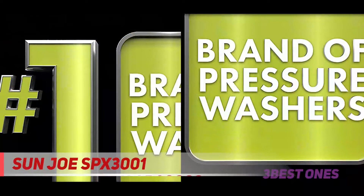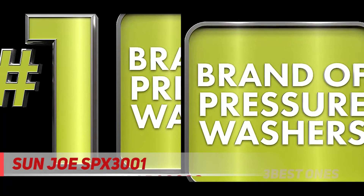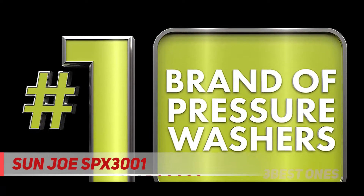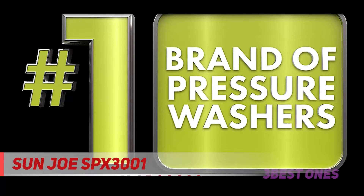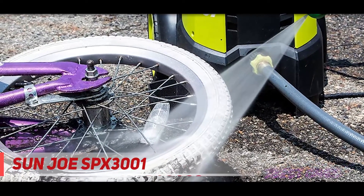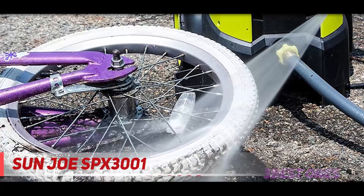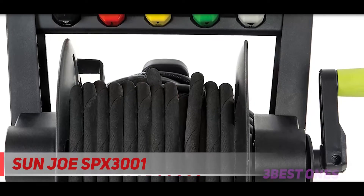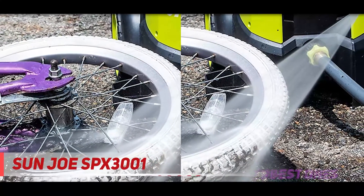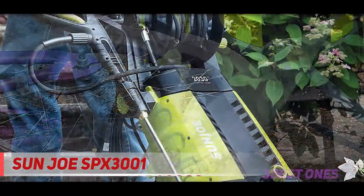This best electric pressure washer comes with lots of amazing and excellent features that make this device far better than other available options. First, I would like to talk about the design and looks of this device, because whenever we buy something, the very first impression is the look. The black, light green, and yellow color combination makes a perfect look, and the device looks really cool and premium. It can attract you very easily with the very first look.